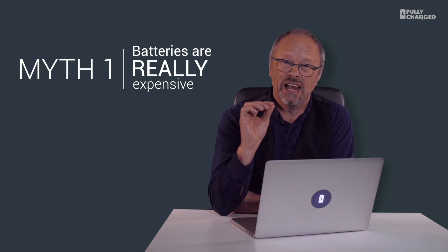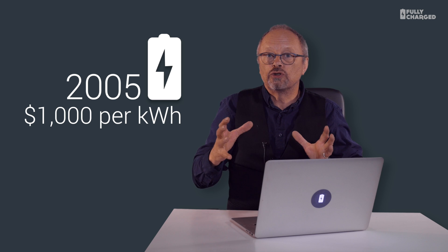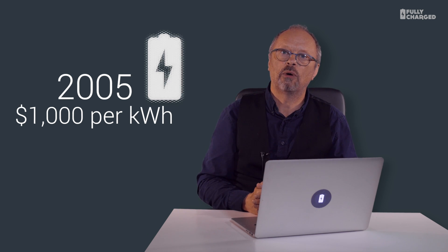Here's some very basic facts. Myth one: batteries are really expensive. In 2005, it cost $1,000 to manufacture a battery that could store one kilowatt hour of electricity. But that was 2005. It's now 2015, and things have changed a bit.